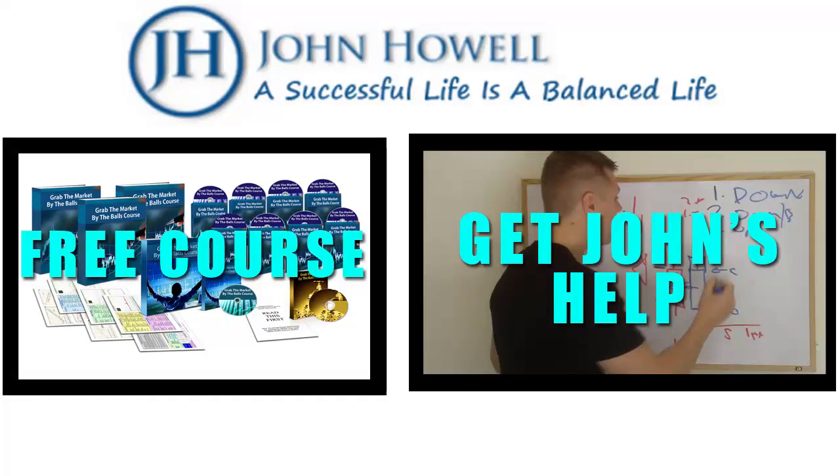Thanks for watching. If you'd like to get more free education about trading, click on the box that says 'free trading course.' It's a free course about 12 hours long covering chart reading, mindset, trading systems, money management, and trade management — everything you need to get ahead in the markets. If you'd like my help personally, click the box that says 'get John's help.' Don't forget to like, comment and subscribe. Remember, success can be yours if you go claim it — step up, take massive action and face your fears today.